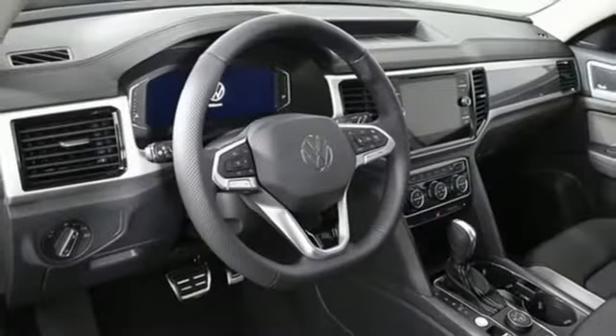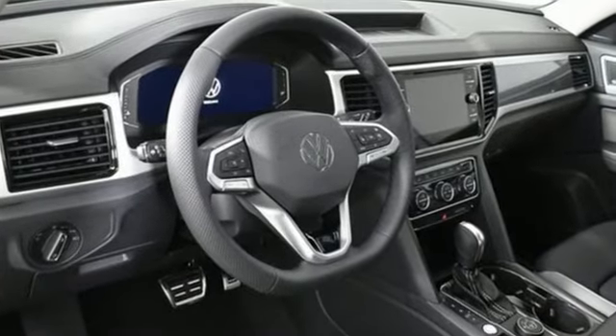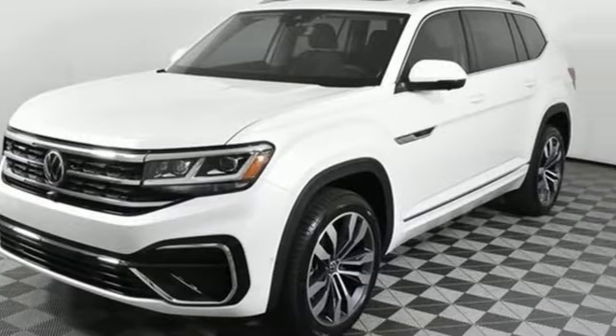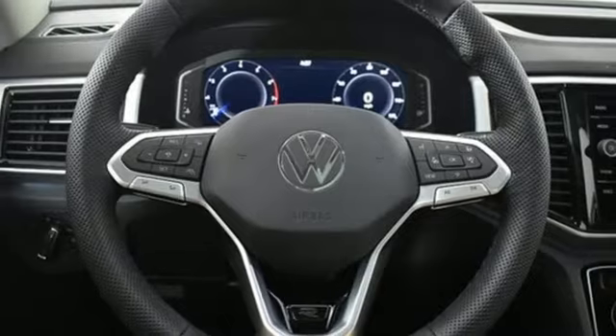Automatic transmission. Heated and ventilated leather bucket seats. Integrated navigation system with voice activation. Automatic parking sensors.